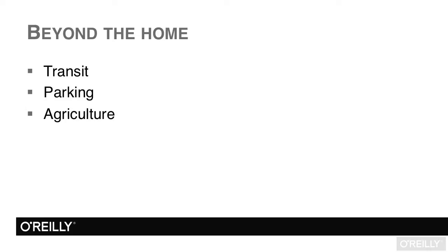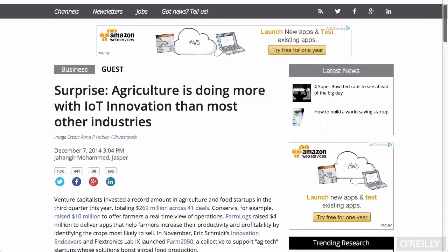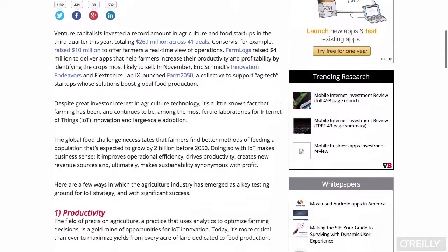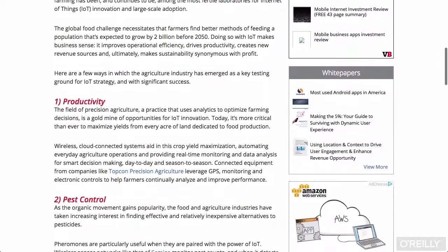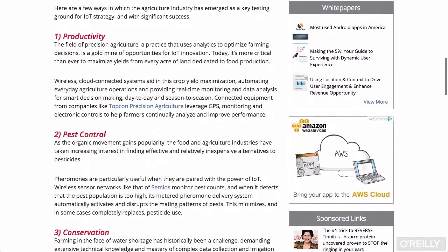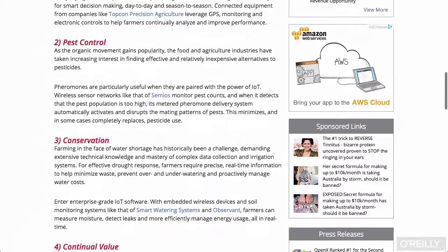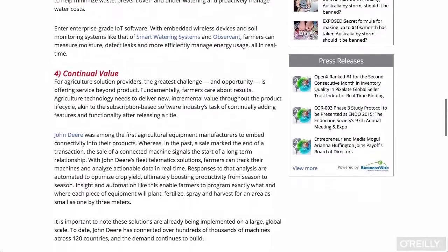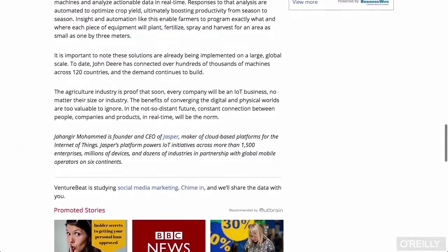Agriculture is a big area experimenting with IoT. If you're interested in finding out more, the founder and CEO of Jasper — a big enterprise-level IoT platform company — wrote a great article at VentureBeat discussing the potential of the IoT in agriculture. He goes over the potential for productivity gains, the potential for pest detection to work out delivery of pheromones to prevent the need for pesticide, and the potential for conservation of water using monitoring systems to deliver just enough water as needed. It's a great article highlighting that the Internet of Things is much more than just the home automation side, which is focused on by so many startups and businesses.